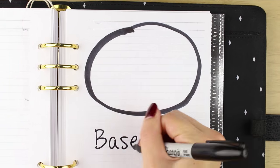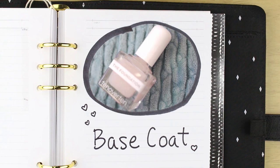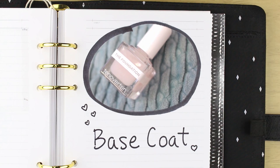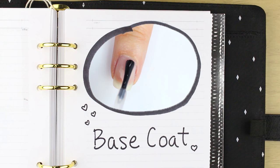I use base coat every time I do my nails and I've been really gravitating towards this one from 10 over 10. I got it from Live Love Polish, but you can also get it at Sephora. I tend to switch my base coats often, but I really like this one — plus the bottle is so pretty, so I tend to grab it more often.